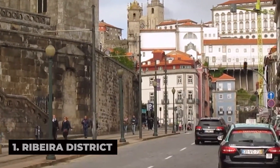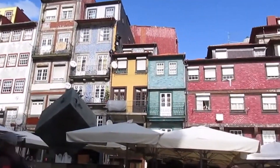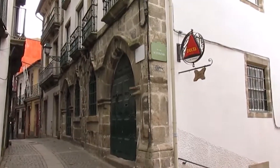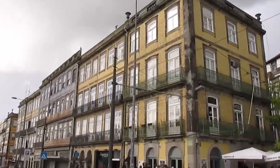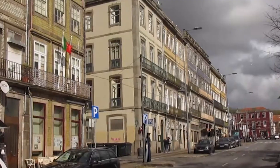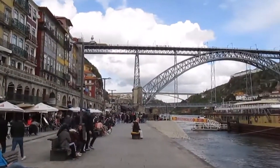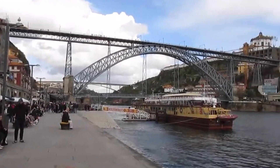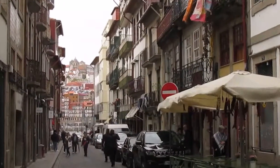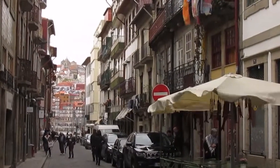Our journey begins in the heart of Porto's historic center, the Ribeira District, a UNESCO World Heritage Site and one of the city's most picturesque neighborhoods. Wander through narrow cobblestone streets lined with colorful buildings, charming cafes, and bustling market stalls, and soak up the lively atmosphere of this waterfront district. Admire iconic landmarks such as the Dom Luís Bridge, which spans the Douro River and offers panoramic views of the city skyline. Explore quaint squares, riverside promenades, and hidden alleyways, and discover hidden gems such as the Casa do Infante and the Church of San Francisco.